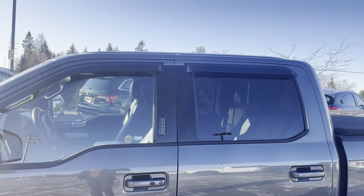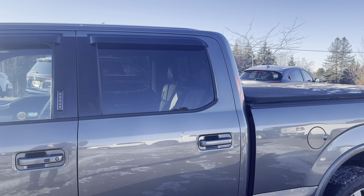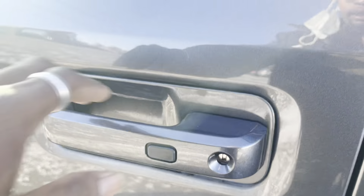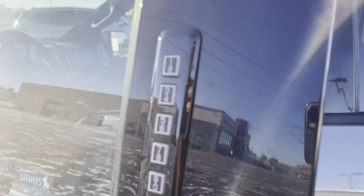You've got the rain guards around all your windows, and you can see the back windows are tinted a little bit darker. You've got the proximity open button as well as the number pad to get into the truck.